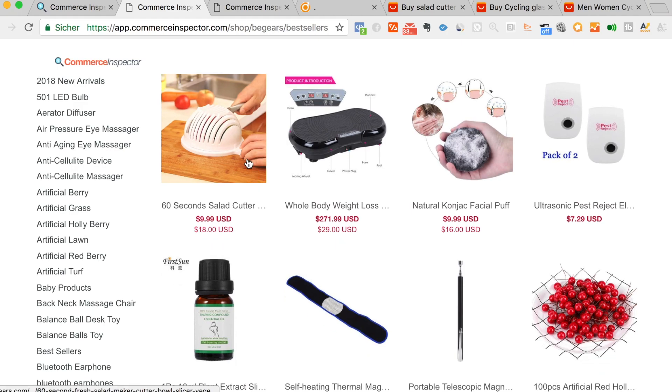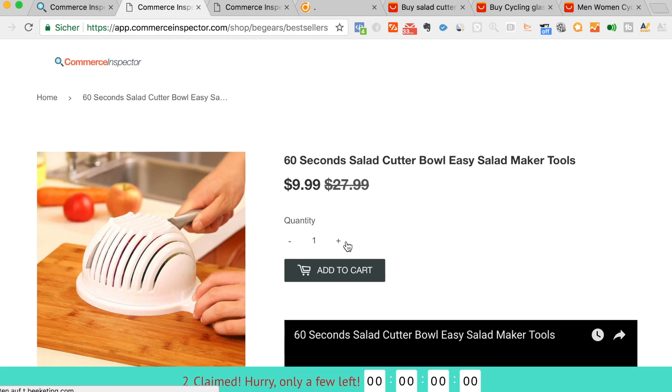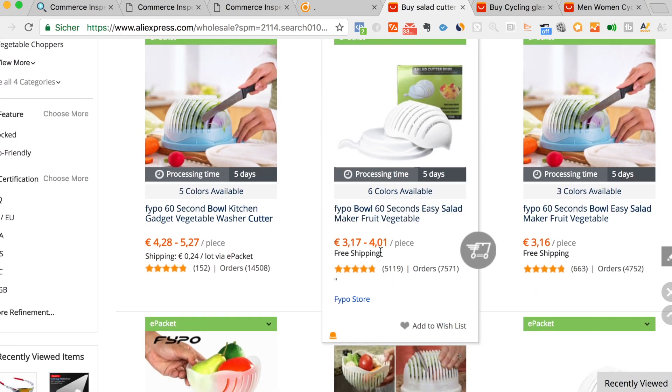So this one is the ball cutter. You can see they sell it for $9.99, and I already searched on AliExpress — you can get it there easily between two and three dollars.